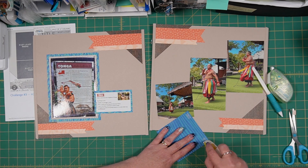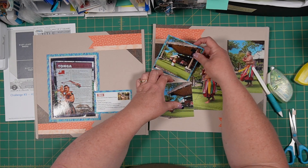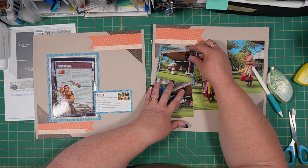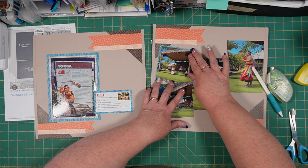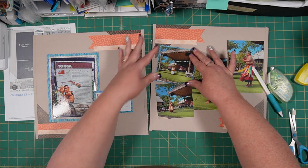I didn't plan it, but I like it when that happens. So we'll just kind of stick that right there, right back where it was, but just with a little bit of added color.